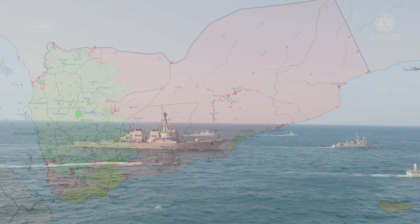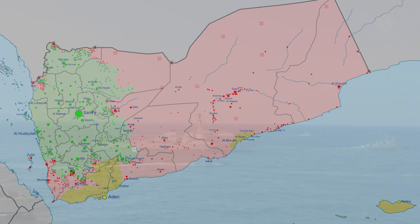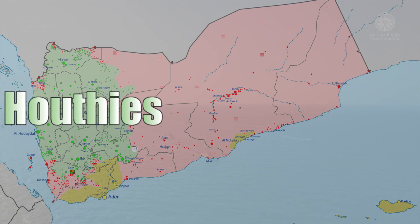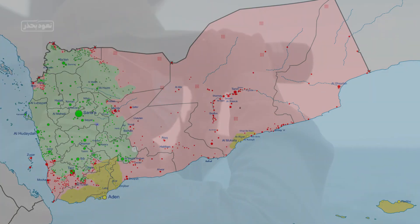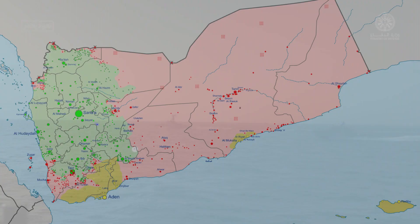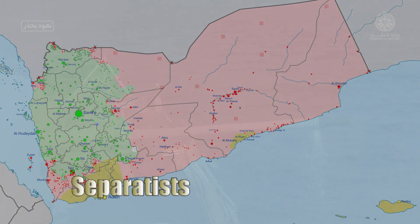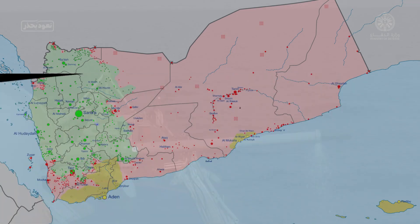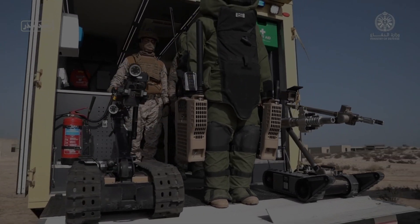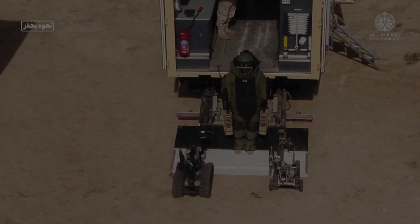The Houthi rebels, shown in green on the map, control the capital of Yemen, Sana'a, as well as North Yemen. In contrast, the Arab coalition led by Saudi Arabia and the Yemeni government controls the red territory. The yellow areas are in the hands of the southern separatists, while in some areas Al Qaeda and ISIS are present. But what is going on in Yemeni waters, and why is naval warfare so important in this war?